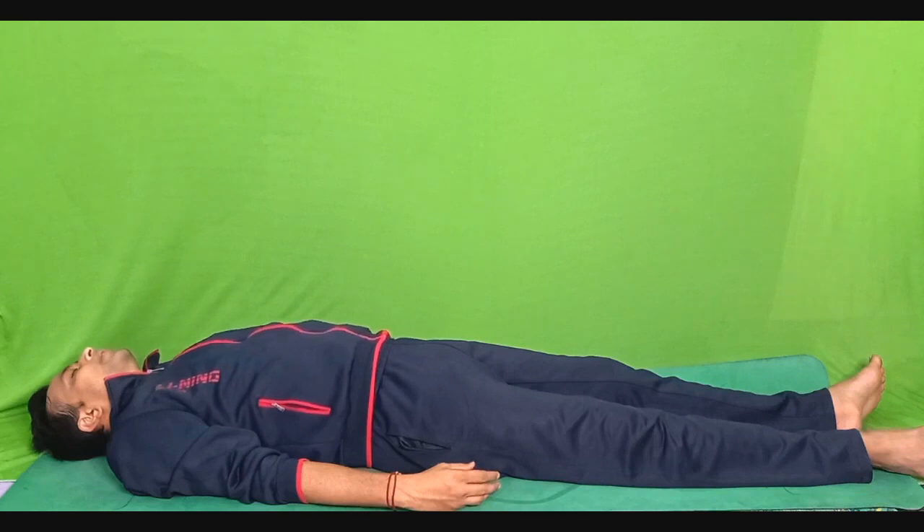The wave of relaxation is passing from the neck towards the forehead. Raise your eyebrows up as if you are looking up. Keep your eyebrows up for 5 seconds. 1, 2, 3, 4 and 5. Relax. Relax your forehead muscles. Very slowly and gently.